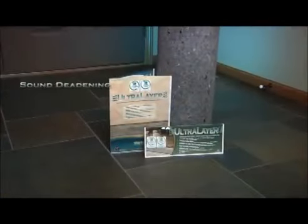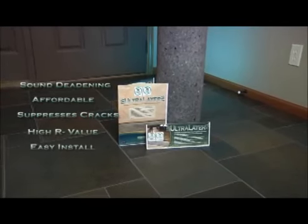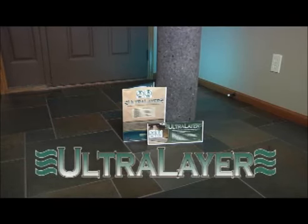Superior sound deadening, economic price, crack suppression, insulating value, ease of installation, and good for you and the environment. UltraLayer is an excellent all-around choice for protecting your superior floor coverings.